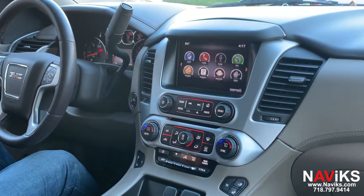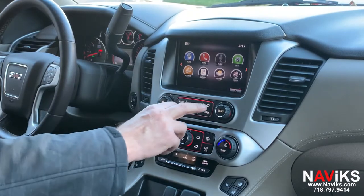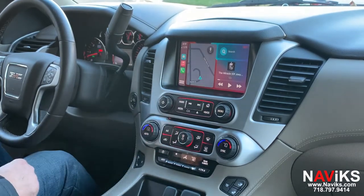Now we'll go ahead and demo this unit. Let's press the home button twice. We've accessed CarPlay and Android Auto. CarPlay can be used wired and wireless, Android Auto wired only.